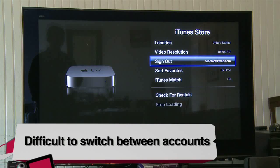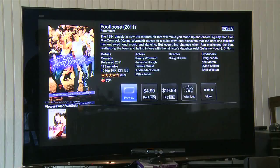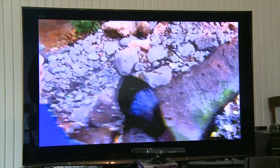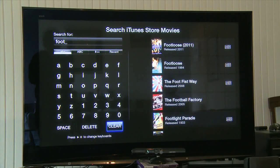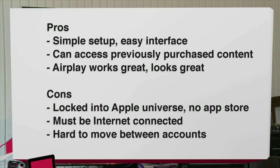Choose wisely who gets to set up the device, or you may receive odd emails that your spouse has rented the remake of Footloose. And of course, if you haven't experienced AirPlay before, you can sling videos and select apps from your iOS device to the big screen — nifty for home videos. To recap the pros: simple setup, easy-to-understand interface, can access previously purchased content, AirPlay works great and looks great. On the con side: you're locked into the Apple universe, there's no app store, you have to be connected to the internet, and it's hard to move between accounts.